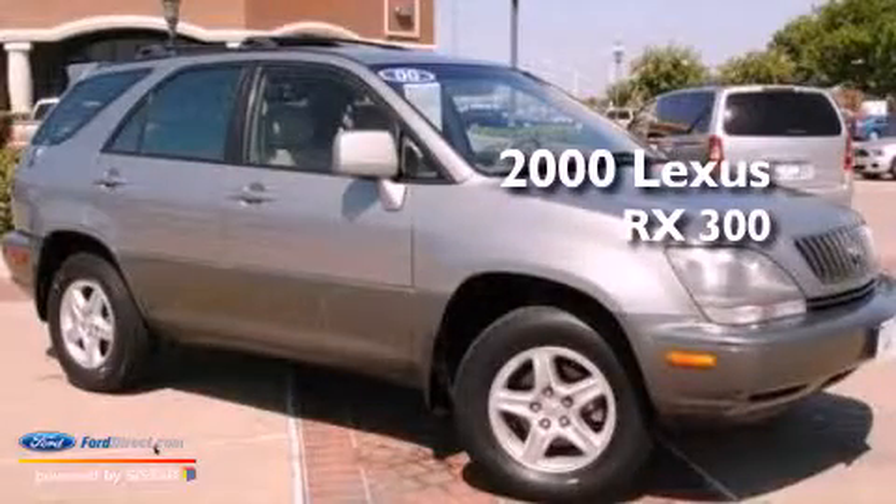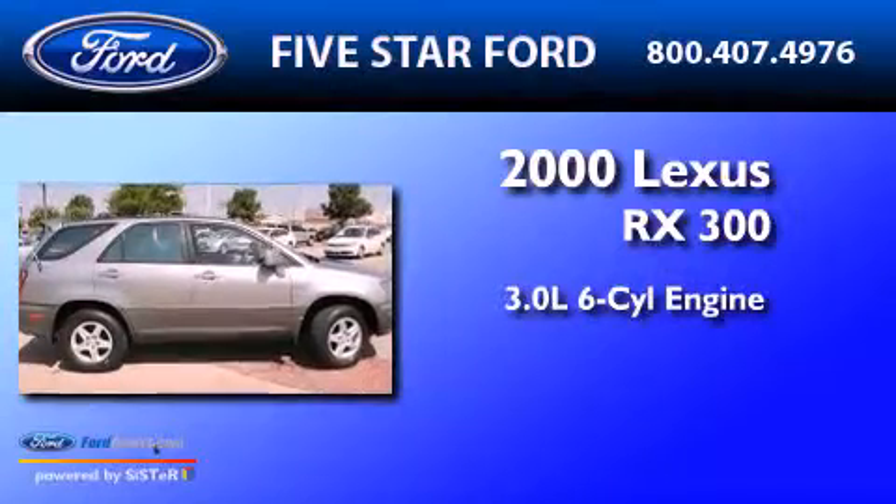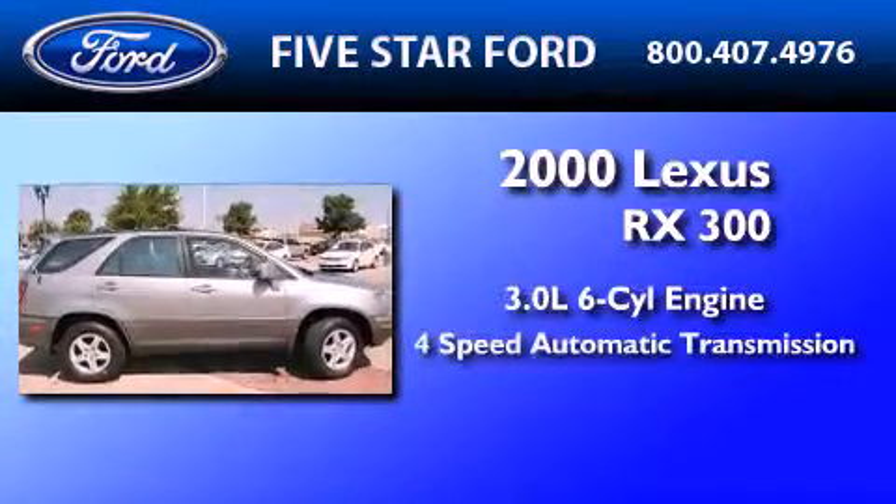This is a 2000 Lexus RX 300. It features a 3.0-liter six-cylinder engine and a four-speed automatic transmission.